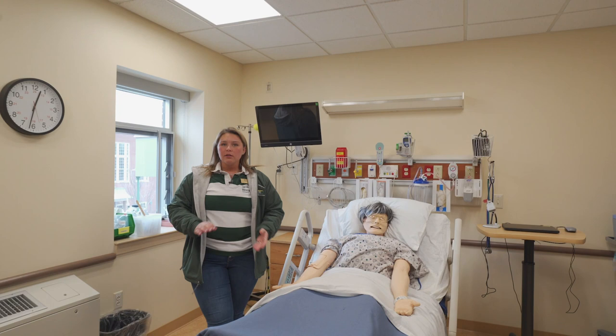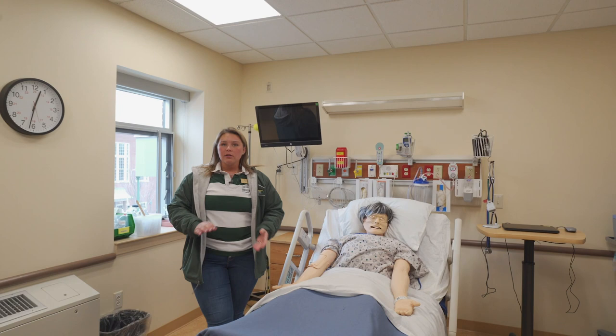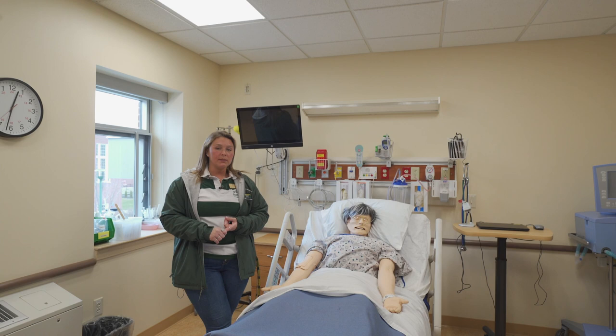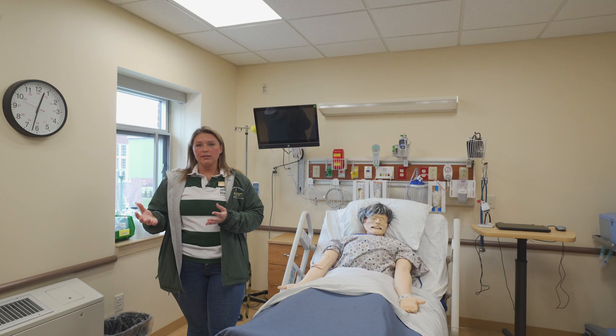Upstairs in the lab we have four main simulation rooms. In these rooms we learn how to do all of our essential skills while practicing on patients that we can do no harm to. We have a room that's specific for a critical care scenario, a maternity scenario where our mannequin can actually give birth, a medical surgical unit room, and a geriatric scenario set up like an apartment.